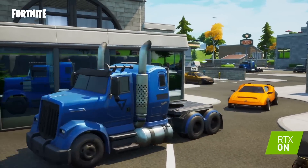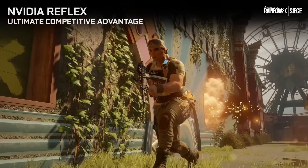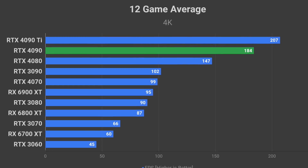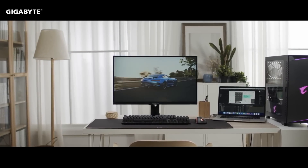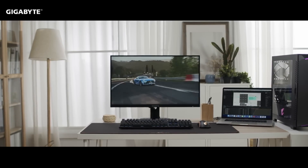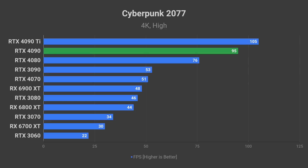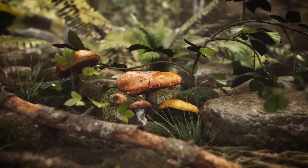Now let's talk gaming performance at 4K resolution. Please treat the following data as speculation, though it is based on leaked performance targets from within the Nvidia team. RTX 4090 performance at 4K will be insane — 184 FPS average across 12 games. This is very welcome as 4K 144Hz monitors are getting cheaper and 4K 240Hz monitors are expected later this year. In Cyberpunk 2077 on the high-quality preset, the 4090 should get around 95 FPS average.